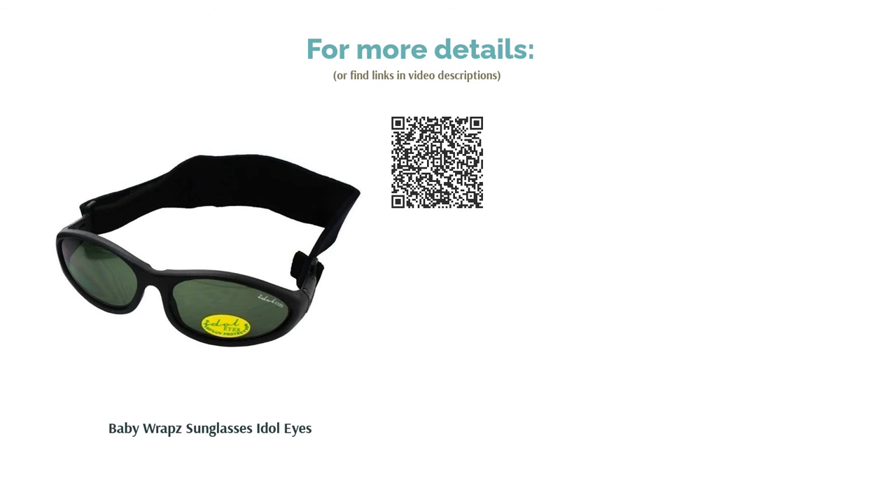With five different colors to choose from, all with 100% UV protection, this is as good a pair of sunnies as you're likely to find for under £10.